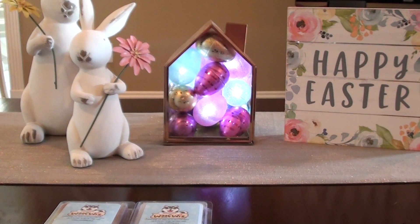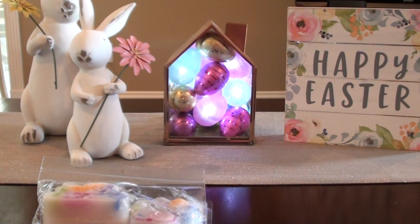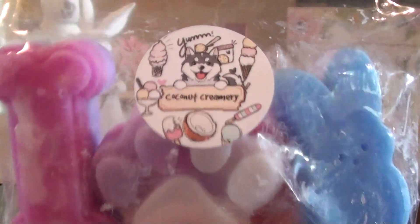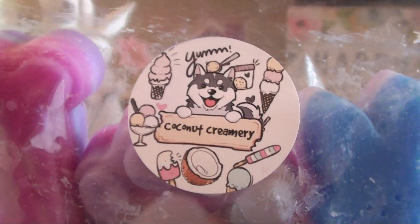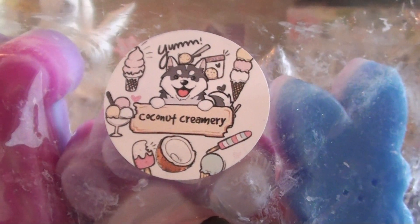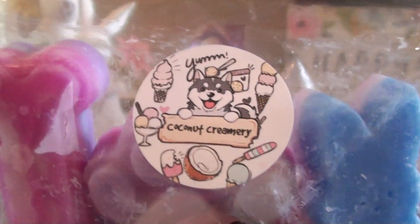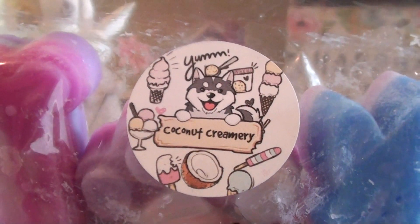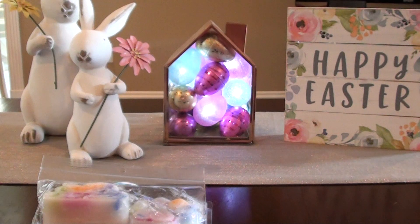Everything I've already smelled from this order smells amazing and I'm super excited. It's strong — I'm pretty sure this was just poured recently. Coconut Creamery is coconut cream pie, waffle cone, and sugar cookie. This one is super creamy, super good. I can smell the waffle cone and it is just so creamy.